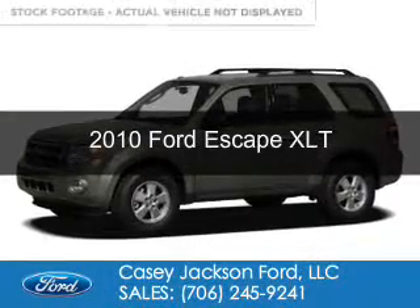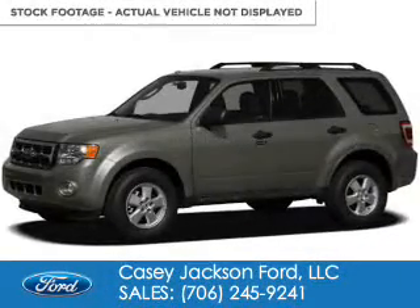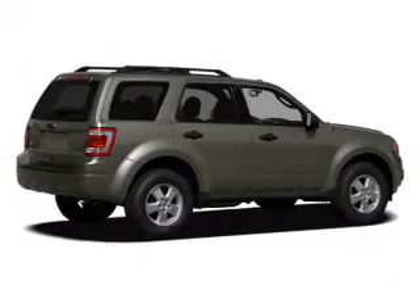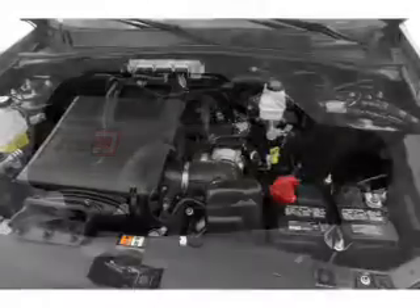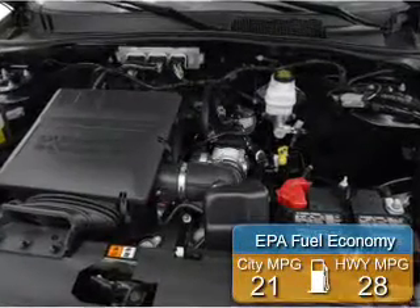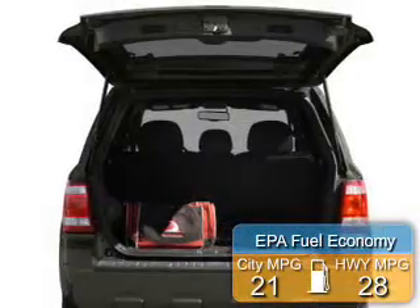This is a used 2010 Ford Escape, powered by front wheel drive, a 2.5 liter 4-cylinder engine, and a 6-speed automatic transmission. Great fuel efficiency saves you money by requiring fewer trips to the gas station.